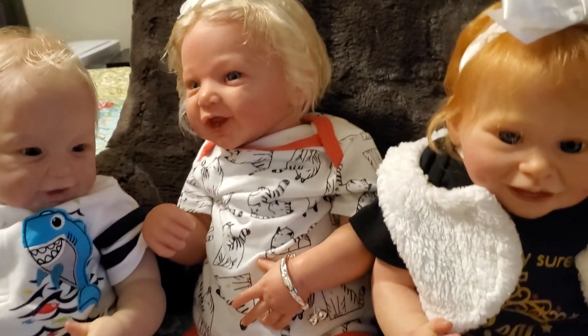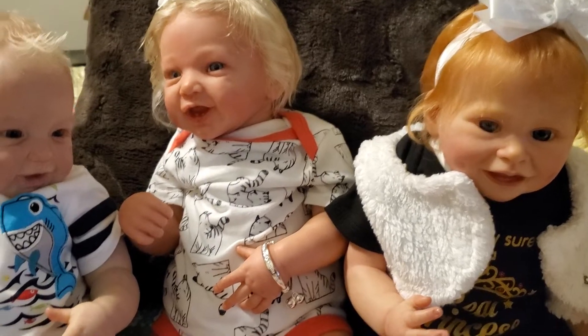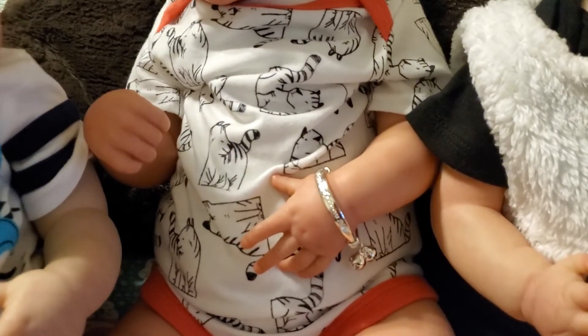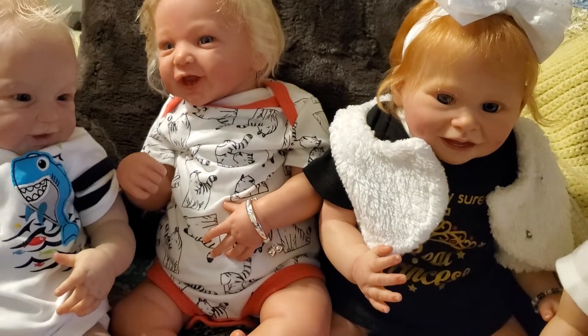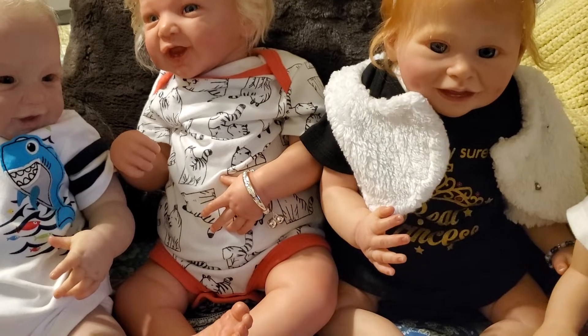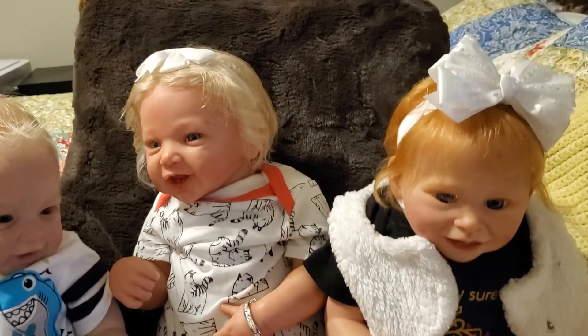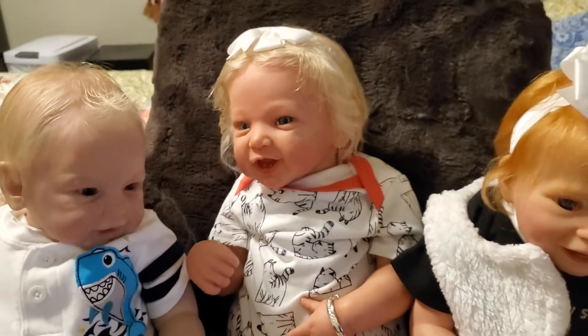Hi Jack! And Mariah — she's wearing a white onesie with cats all over it, black and white cats. The neckline is orange, around the legs is orange, and she has a white bow on. Pretty girl!